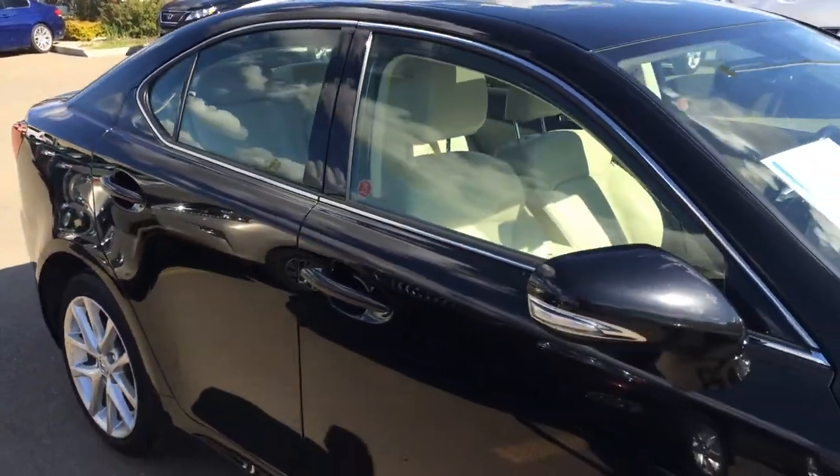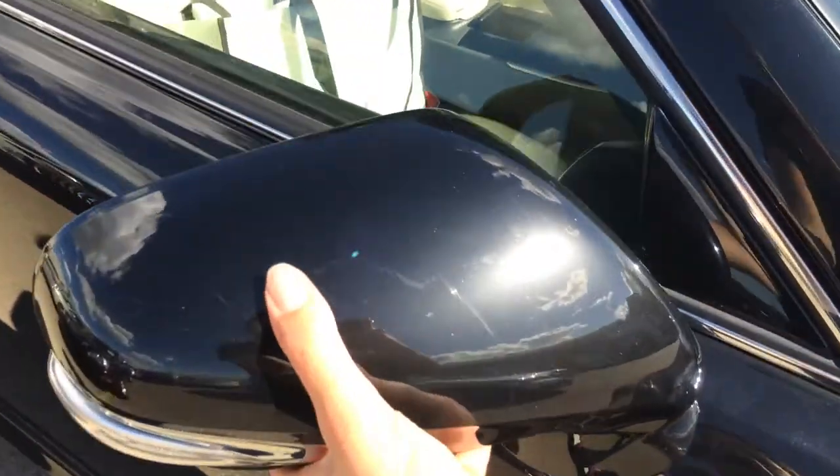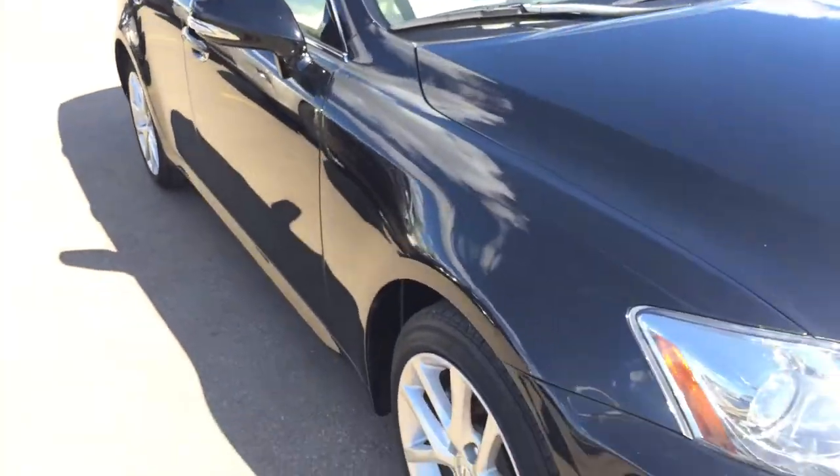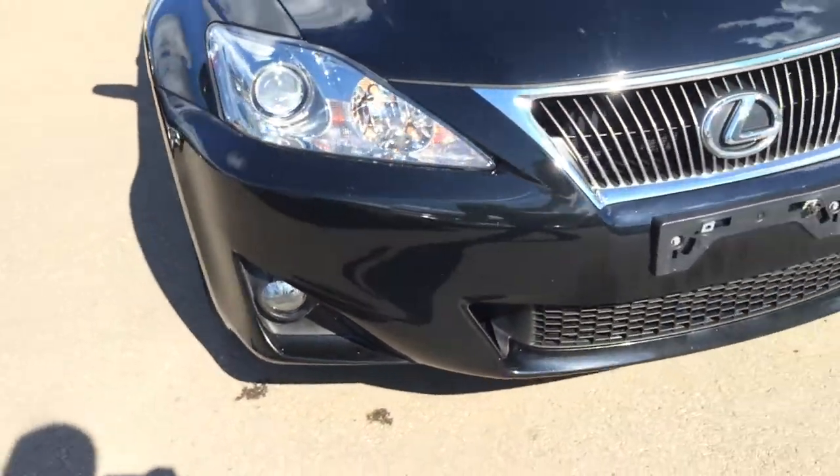You have your integrated turn signal lights in your side mirrors. You can fold them shut. Puddle lamp lights underneath — they'll illuminate when the door is open and it's at night. You have your daytime running lights and your fog lights. You have reversing lights.